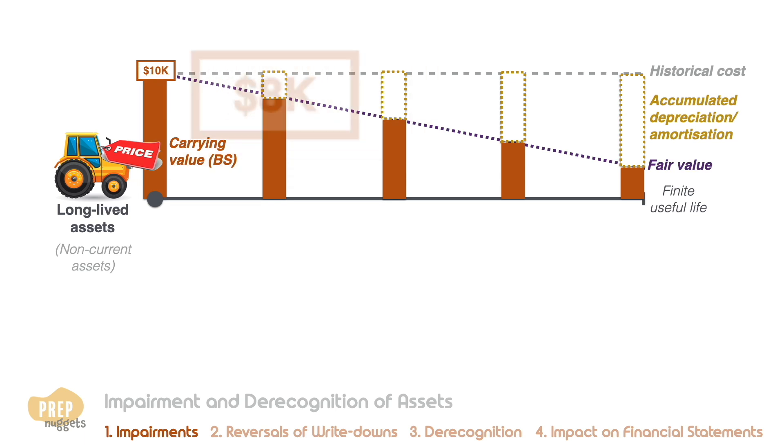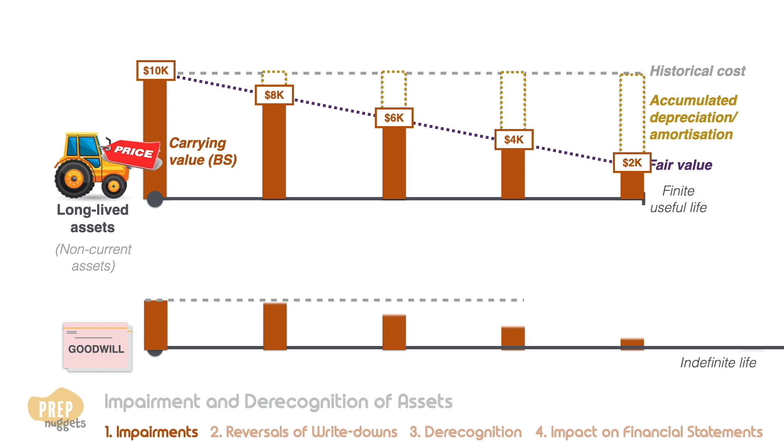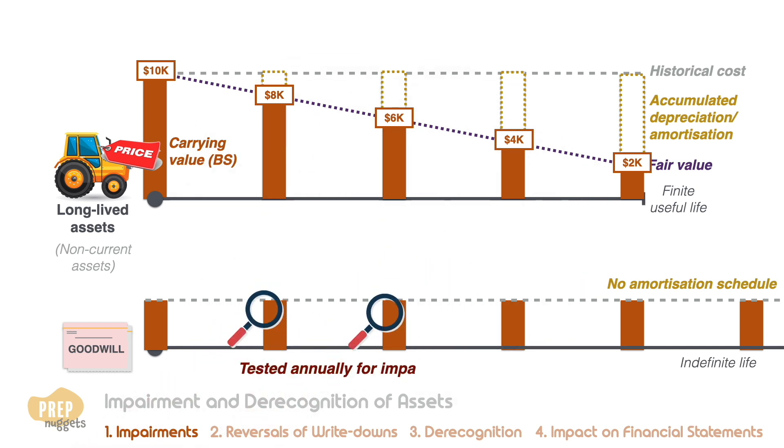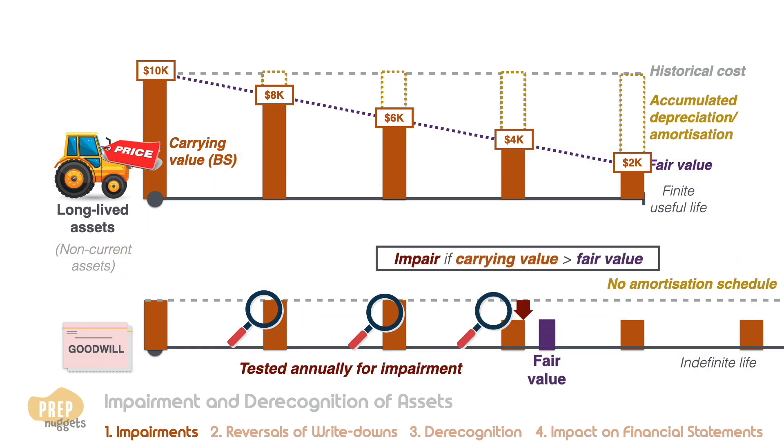For example, if the asset's purchase price was ten thousand dollars, these could be the scheduled carrying values of the asset for the next four years. For some intangible assets such as goodwill, they don't have a finite life, so their value is assumed to be constant — there is no amortization schedule. Intangibles with indefinite lives are to be tested annually for impairment. Impairment exists when the carrying amount exceeds its fair value. That's all you need to know about goodwill impairment, which will be further elaborated in level two.